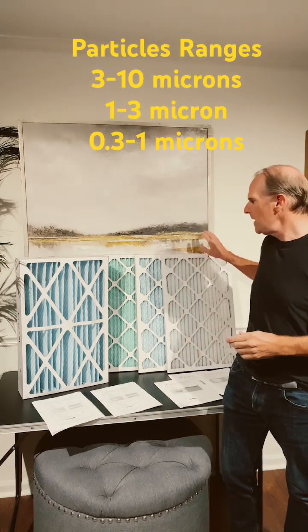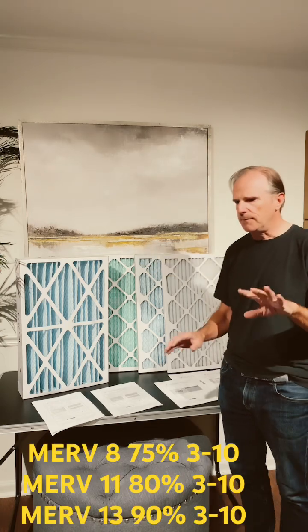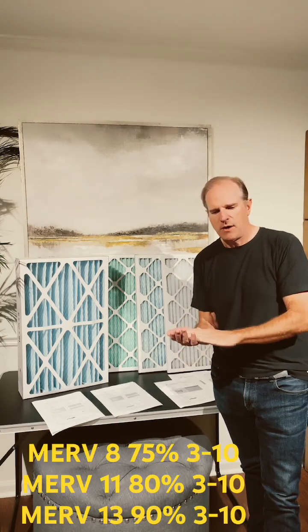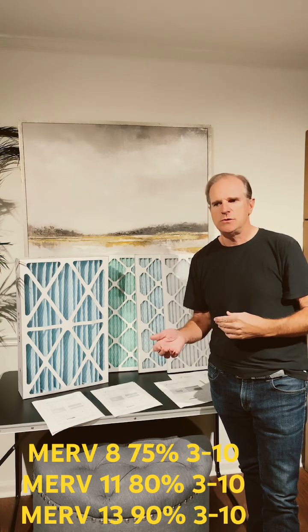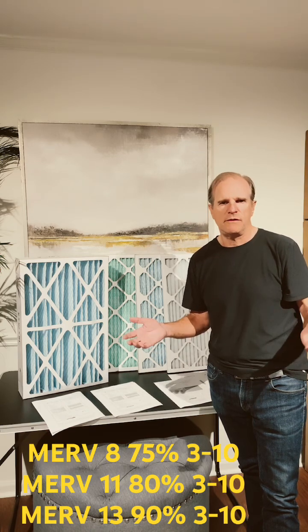I'll give you an example — we have a MIRV 8, MIRV 11, and MIRV 13 filter here. On the MIRV 8, when we're talking about particles, we're talking about very small particles that are measured in microns. To give you an idea, 50 to 70 microns is the average width of a human hair.